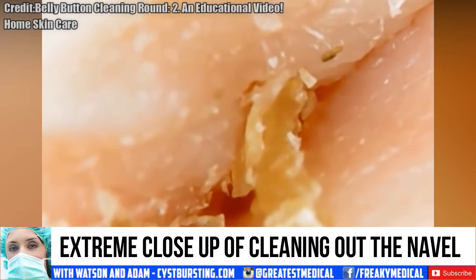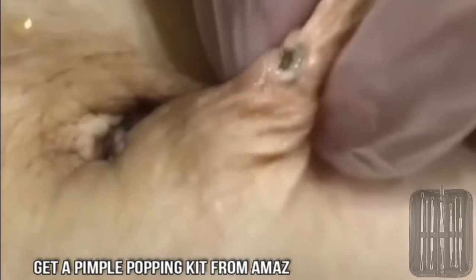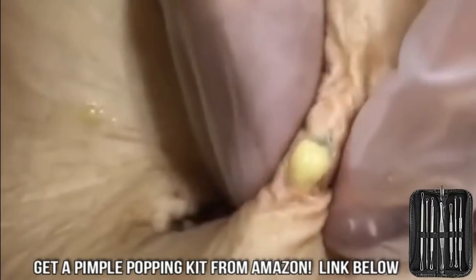Anyway, if you need a great skin and nail care kit, check out this one from Amazon. It's on clearance right now with a hugely discounted price, so check it out for yourself.